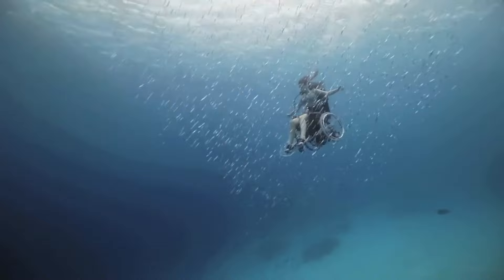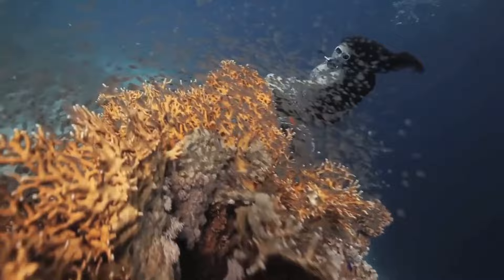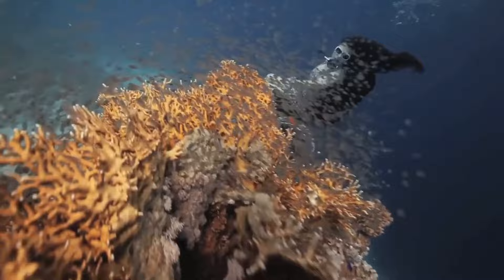Thank you for joining us on an extraordinary journey through innovation, adventure and inclusivity. From cutting-edge vessels to groundbreaking underwater exploration, we've celebrated technology's boundless possibilities. Subscribe for more thrilling adventures and let's continue redefining human potential together. Dream, explore and create a brighter future. Thank you for watching.